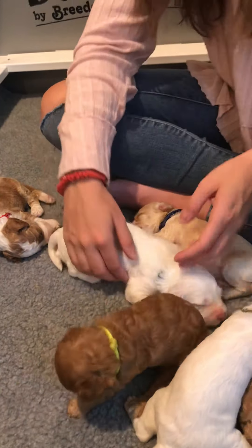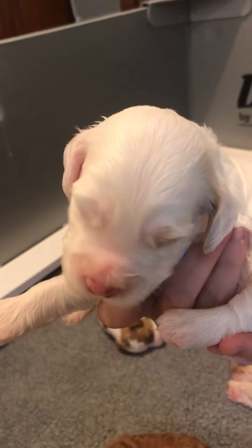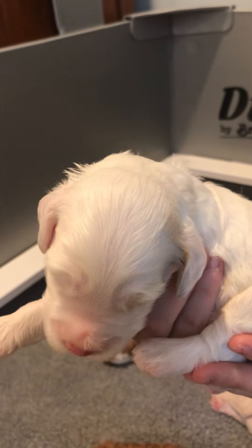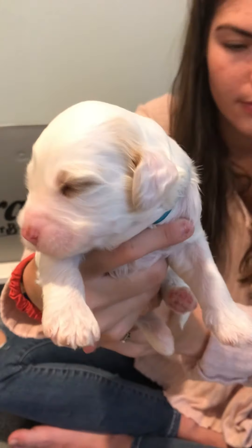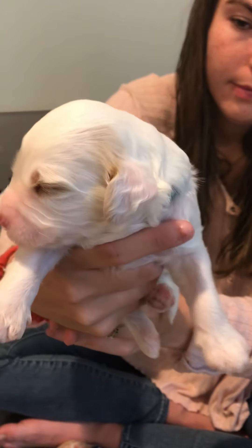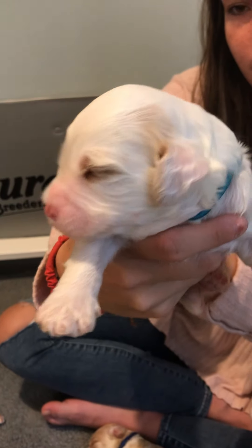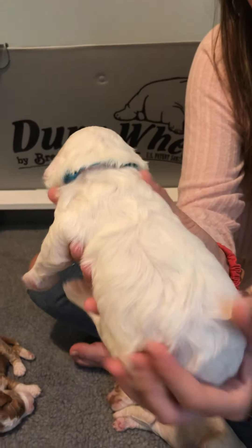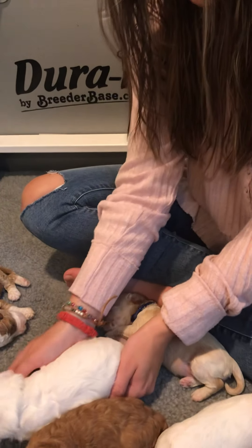Then we have tail boy. Tail boy has been adventuring and walking a little bit. You can see his eyes are open and the apricot patch coming in on his eye, with some around his ears — those come in a little more as they get older. He's been trying to walk; his eyes just opened up in the last couple of days. He's a beautiful parti and will have some really pretty spots.